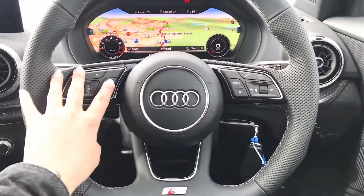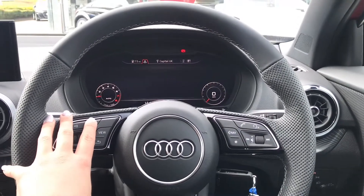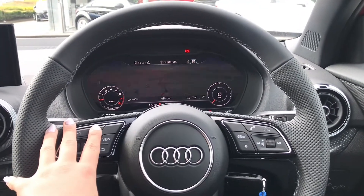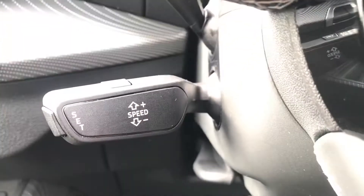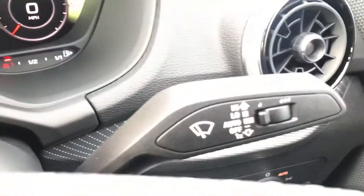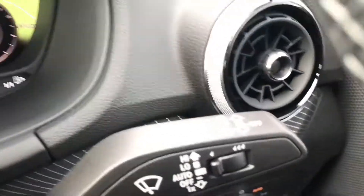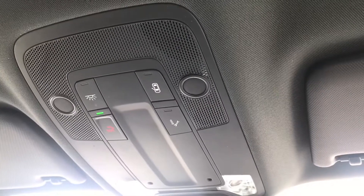Moving on to Audi's most wanted feature at the moment — the stunning virtual cockpit. This is where the driver can choose whatever display platform they would like, right in front of them. We have cruise control, making motorway journeys really luxurious and relaxing. There are also automatic rain sensors where you can change the intensity, and automatic lights.